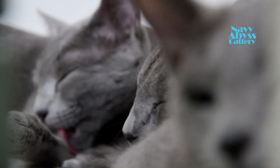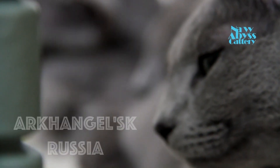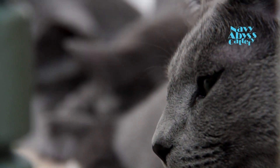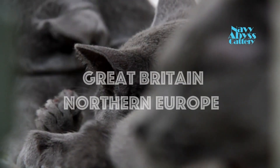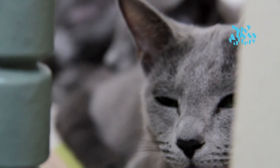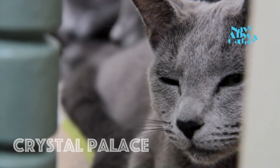The Russian Blue is a naturally occurring breed that may have originated in the port of Arkhangelsk in Russia. In the 1860s, sailors took this breed of cats to Great Britain and Northern Europe. The first recorded appearance outside of Russia was in 1875 at Crystal Palace in England.